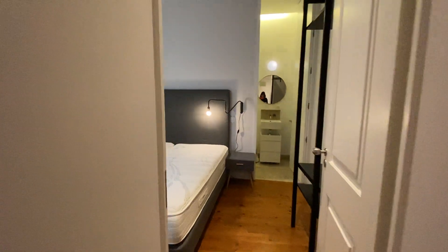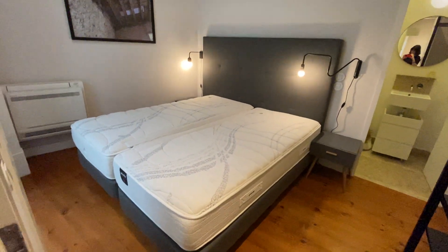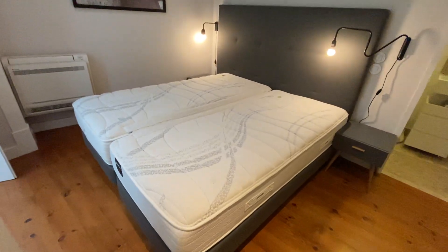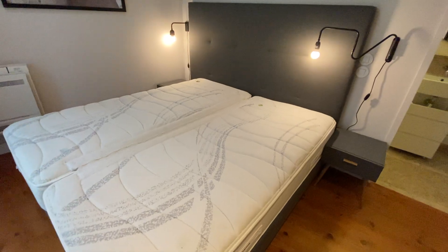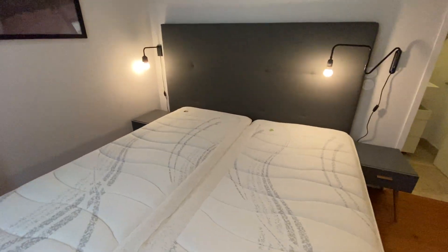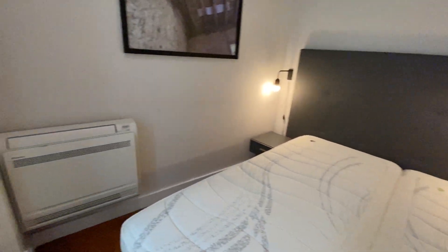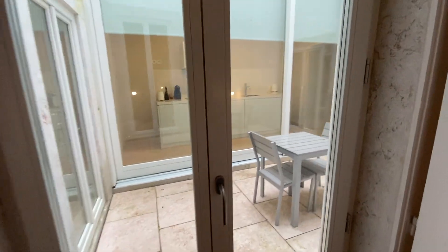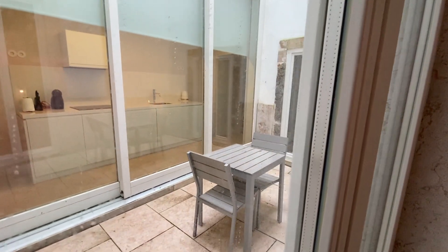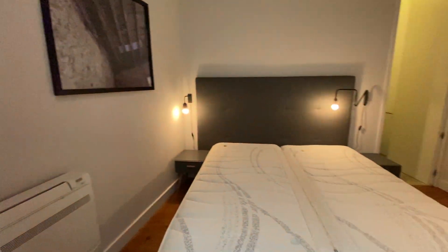Here's our bedroom. I like this bedroom — it's very cozy, very comfortable. We have a double bed here, two bedside tables, and lamps on both sides. We have the heating here, and here we have another access to the terrace. Very nice, I really like it. This is our bedroom.